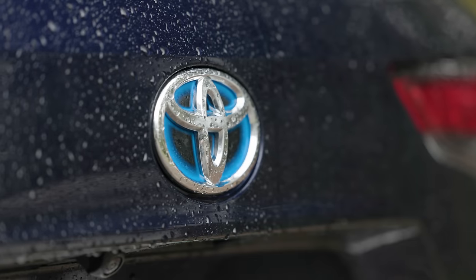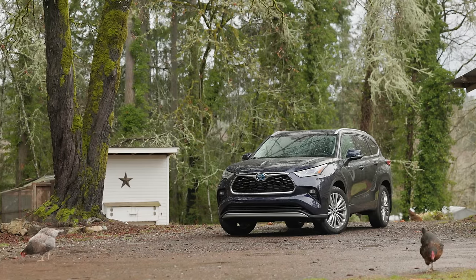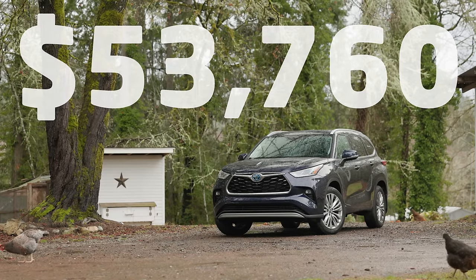The model we're looking at today is the loaded Platinum Hybrid with all-wheel drive. Prices as you see it here with no extra options: $53,760 US dollars, including destination.